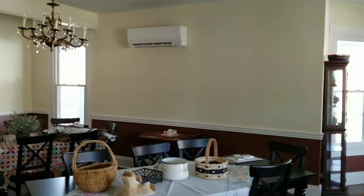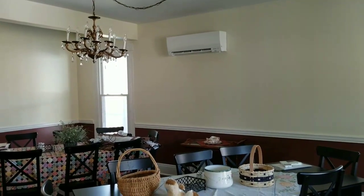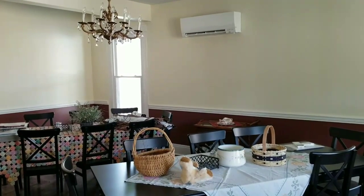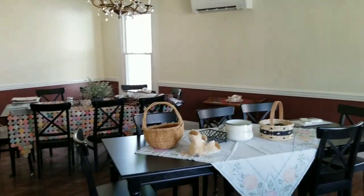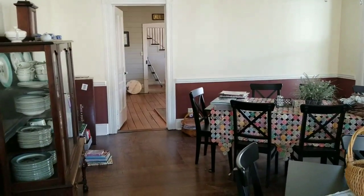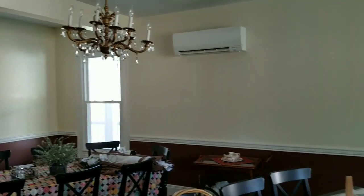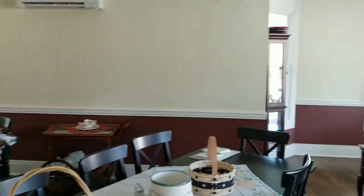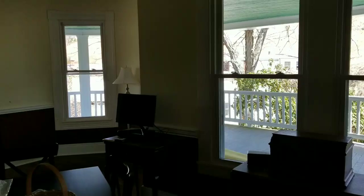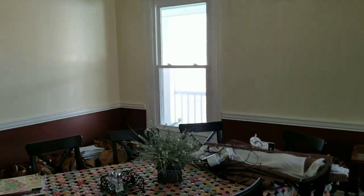We've also put one of those split Mitsubishi units here on the dining room wall, so there's heat and air conditioning in the dining room. This winter this dining room was a total ice box — it was so cold in here because the only heat on this ground floor came from either the two fireplaces in the quilting quarters or the wood stove that's in the den. It has been a very, very cold winter, and that's why we went ahead and jumped the gun when we could.